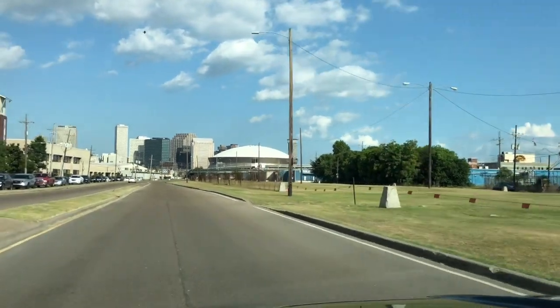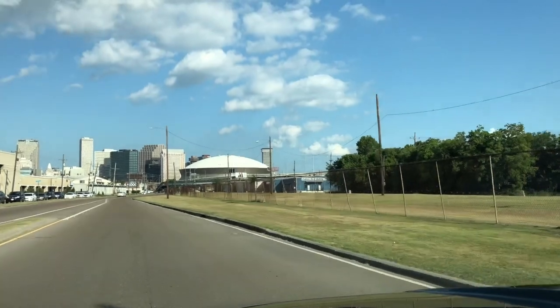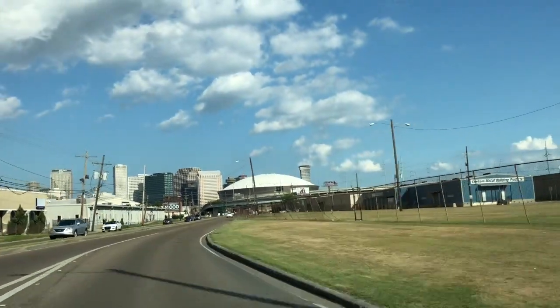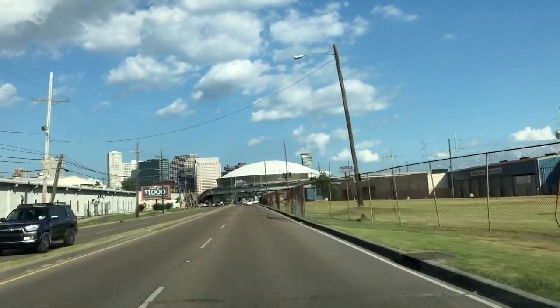Soon to sell — anybody know what that is? Let's see if we get closer. Oops, my fingers are black, I can't even see. That's kind of cool — that is the Superdome.